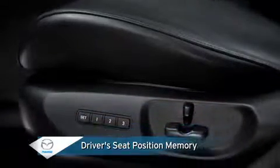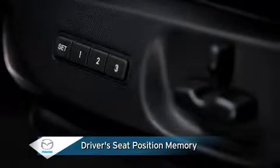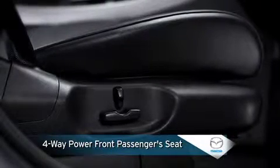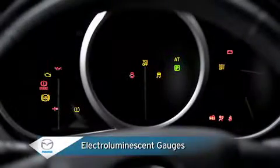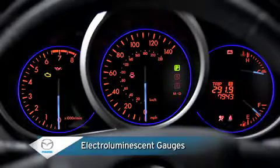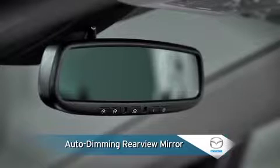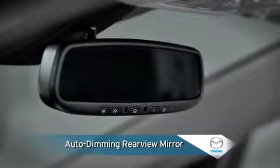The personalization of power driver seat position memory can be programmed to each seat button and advanced key, while a four-way power front passenger seat offers individualized comfort. Electro-luminescent gauges use electronic backlit illumination to minimize reflections and glare for better daytime and nighttime visibility, while an auto-dimming rearview mirror uses special sensors to detect glare from trailing headlights and automatically darken the mirror for improved safety.